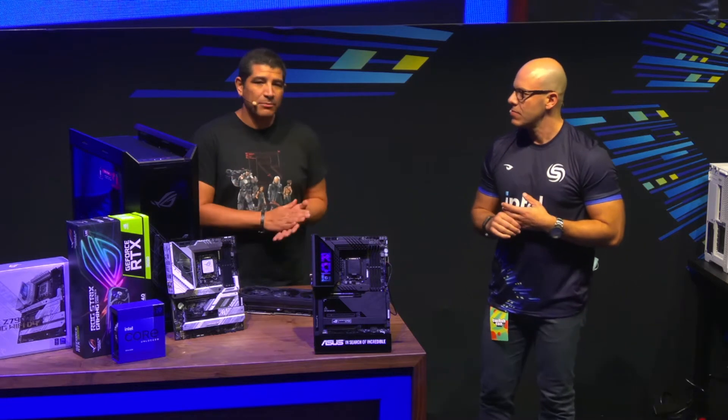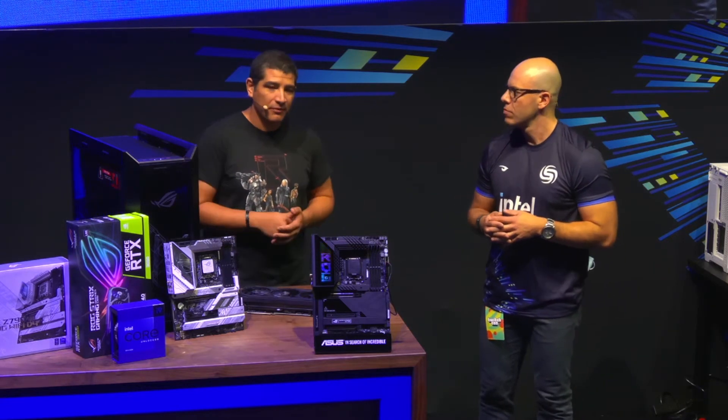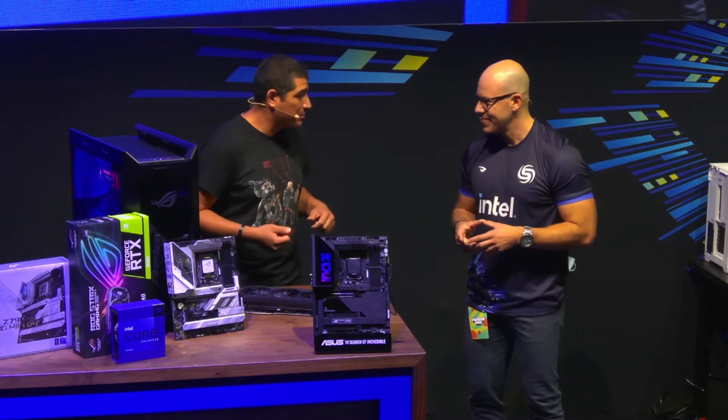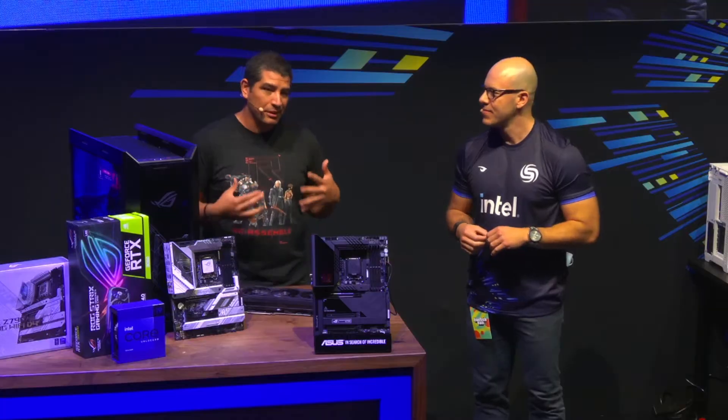Thanks for having me, Alex. TwitchCon has been banging — it's been an awesome event so far. We're excited to talk about the upcoming 13th Gen series CPUs, which are going to offer a monstrous level of performance. ASUS, being the world's largest motherboard manufacturer, sent me here to talk about motherboards. I'm JJ, I've been with ASUS for about 15 years doing technical marketing. We're going to talk about some really cool boards, features, functions, and things you can expect on the brand new Z790 chipset.